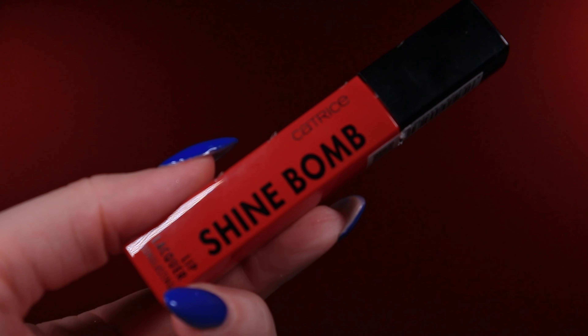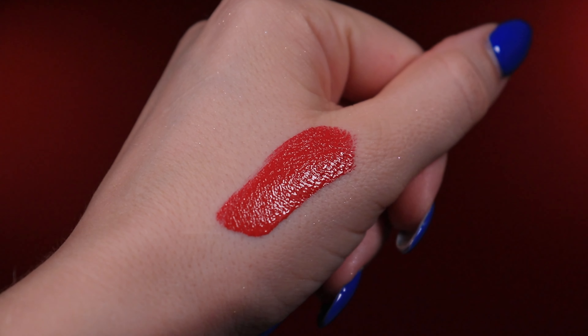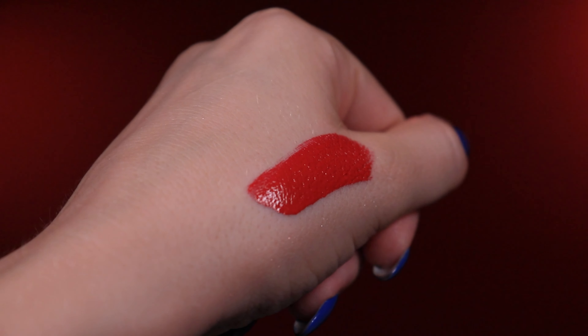I also like the Catrice Shine Bomb, shade 40, called About Last Night. I'm very impressed by this formula — from one side it's shiny, from the other it's a long lasting formula. You can wear it during the day and it behaves nicely. The shade itself is more of a classic red — it doesn't have a lot of blue, but it doesn't have a lot of orange either.